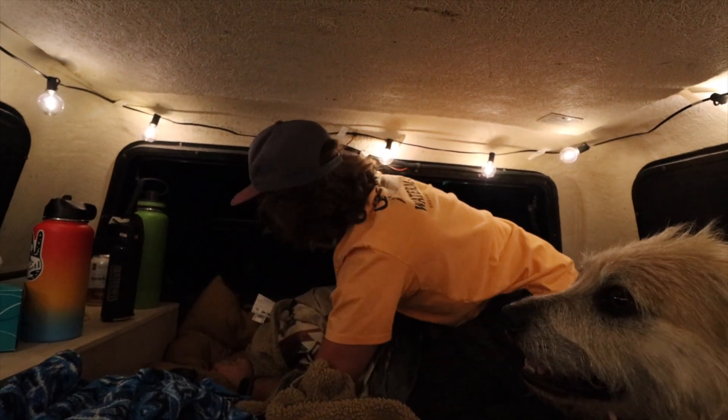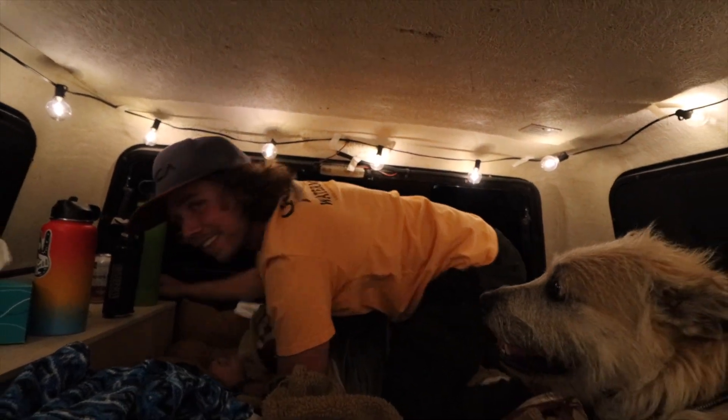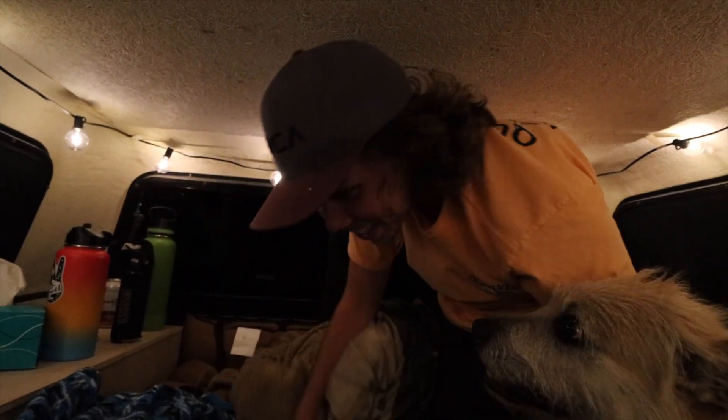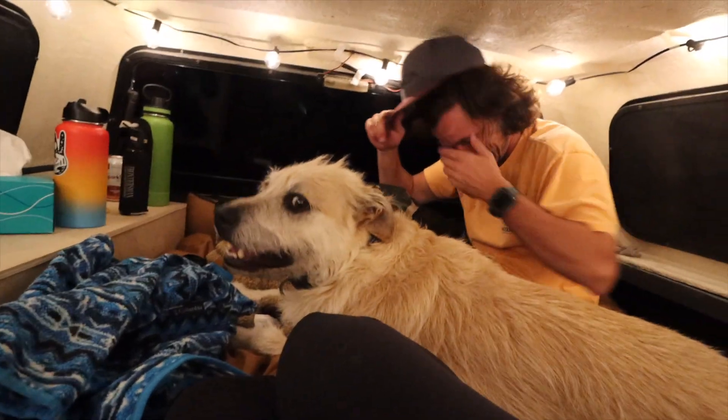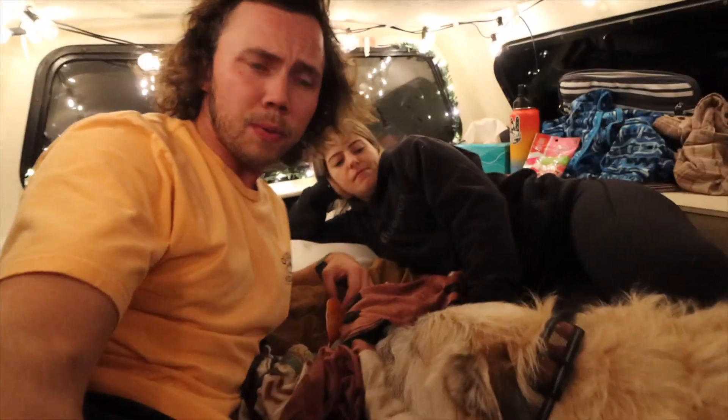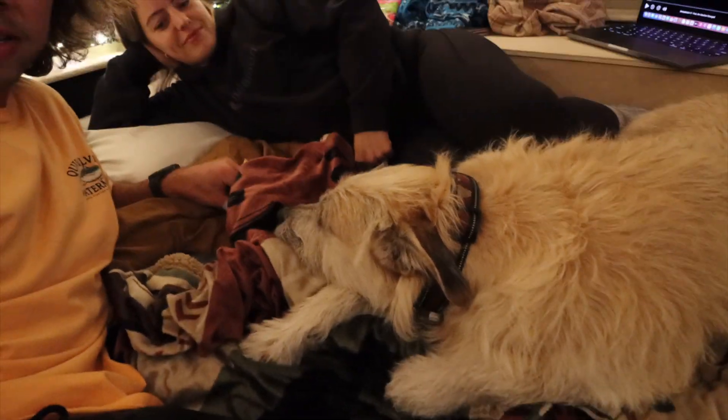All right, we're all snuggled in — all three of us. We've got a little movie going on the laptop, so we're just going to chill out for the night and we'll see in the morning and let you know how the sleep was. I think it's going to be pretty good though. Good night.